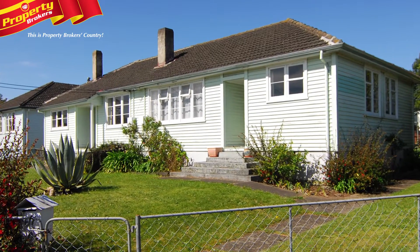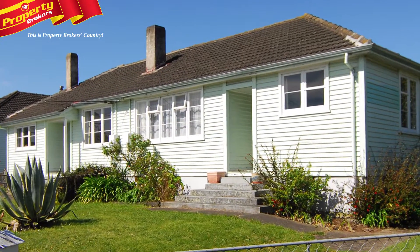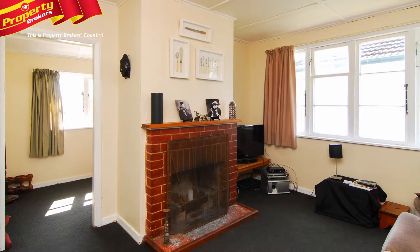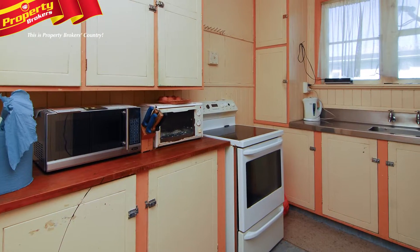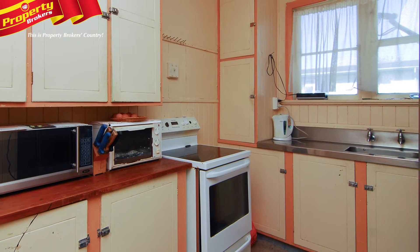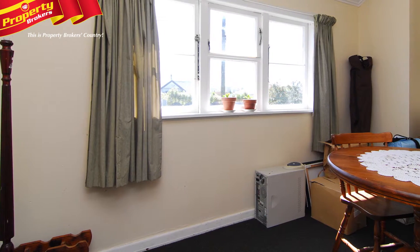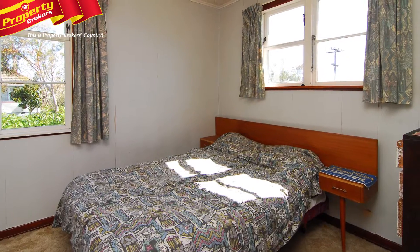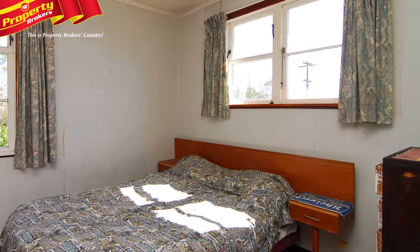One plus one. Investment opportunities like these are few and far between. A good old semi-detached property with two flats sharing a common wall. This enables you to buy them both, or, as they're on separate titles, there is an option to purchase one or the other. Both flats are currently being rented, so you could say ready-made for you to grow your investment portfolio.